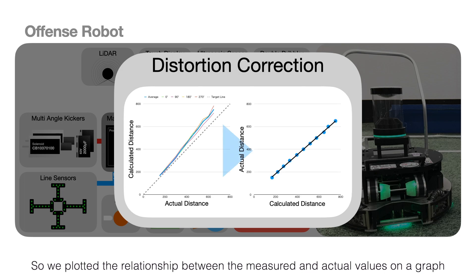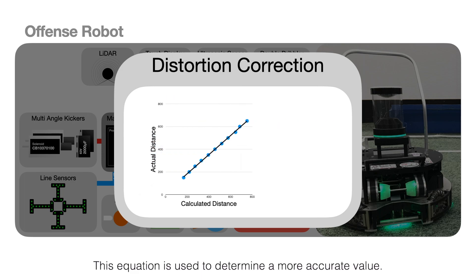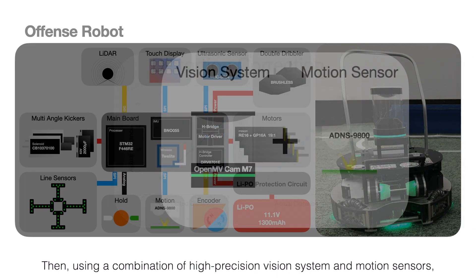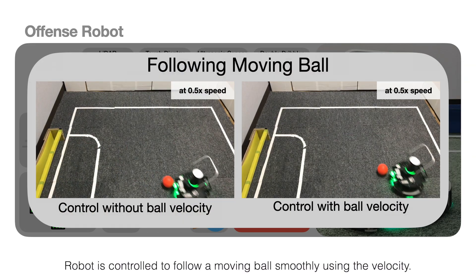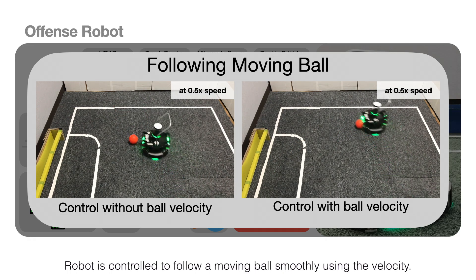So we plotted the relationship between the measured and actual values on a graph and obtained the equation of the trend line. This equation is used to determine a more accurate value. Then, using a combination of the hyperbolic vision system and motion sensors, the robot estimates the absolute position of the ball. The absolute ball velocity is also determined, and the robot is controlled to follow a moving ball smoothly using the velocity.